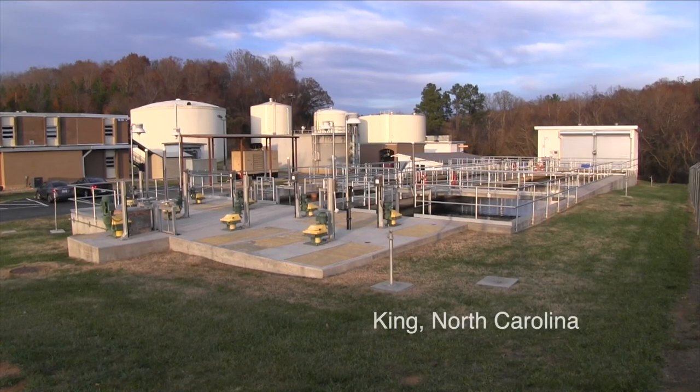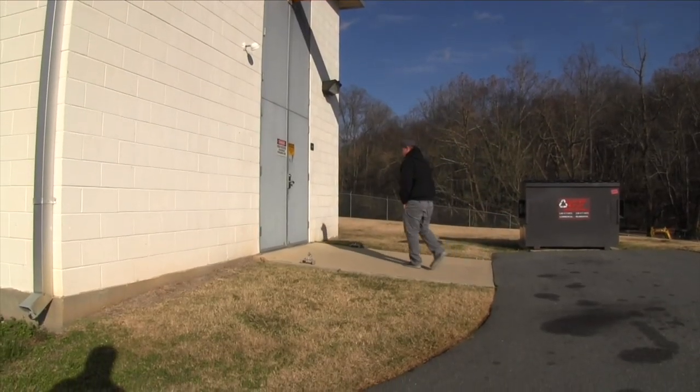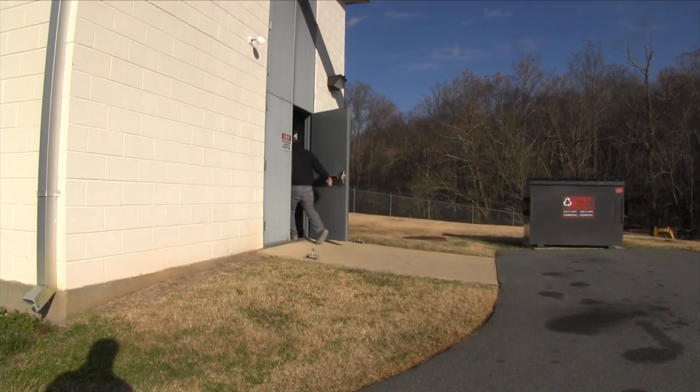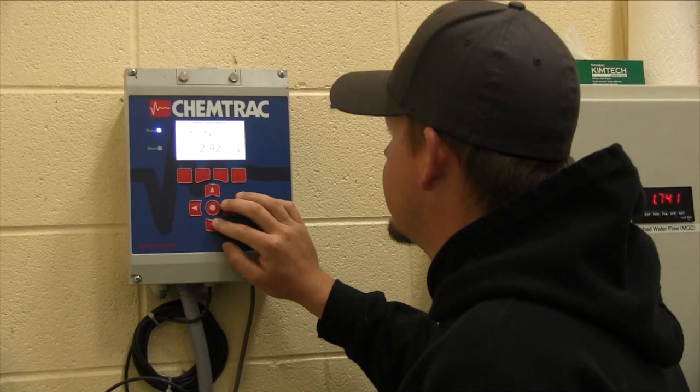We started out with two chlorine analyzers at the plant when I first came to work here, and they used reagents. Reagents had to be changed out every month.